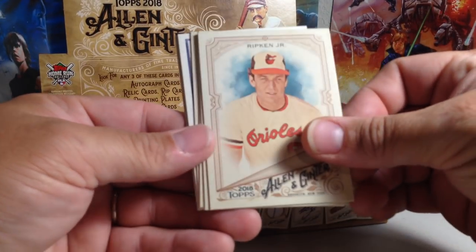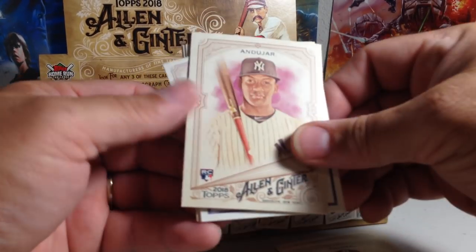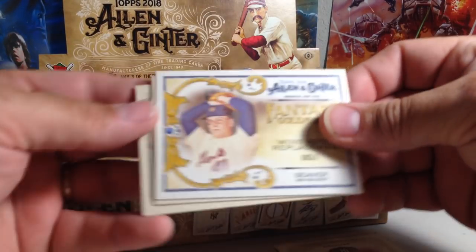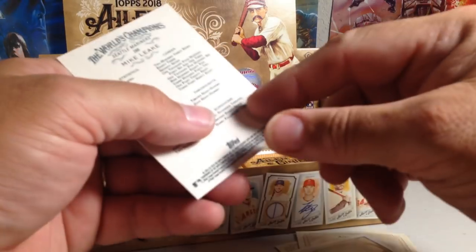This one's got Cal Ripken Jr., Robinson Cano, Michael Fulmer. There's a nice Miguel Andujar rookie. Mike Moustakas mini. Fantasy Goldmine Tom Seaver. Trevor Bauer and Mike Leake.